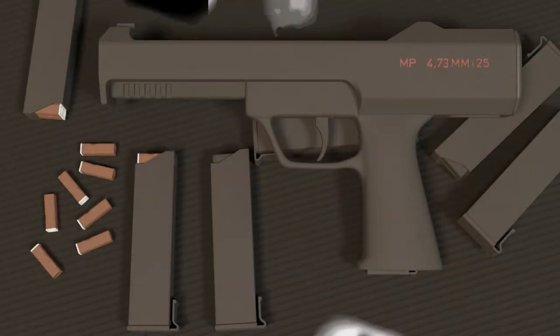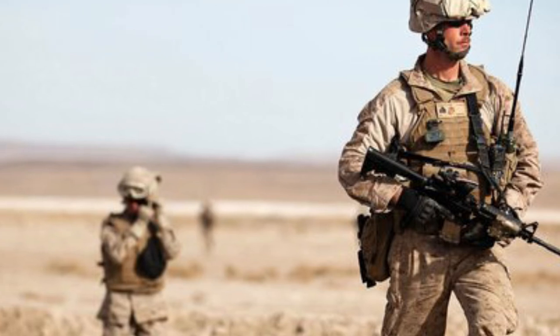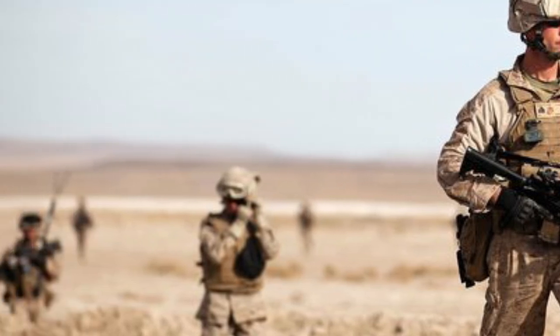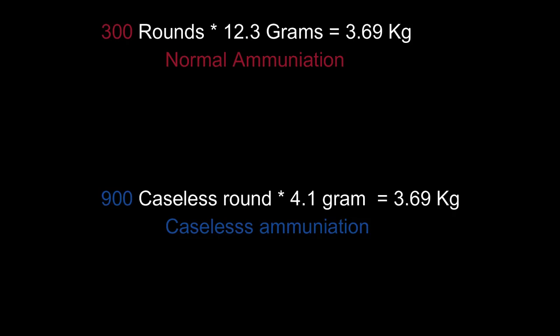Its use to date has been mainly limited to prototypes and low-powered guns with some exceptions. But this idea of caseless ammunition can significantly increase the capacity of rounds carried by armed personnel. Earlier, a soldier was able to carry 300 rounds within 3.7 kg of weight; now he can carry 900 rounds within the same weight.